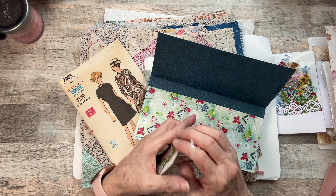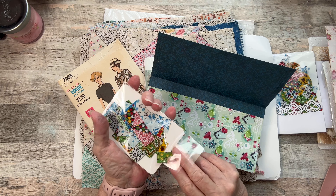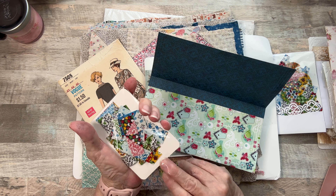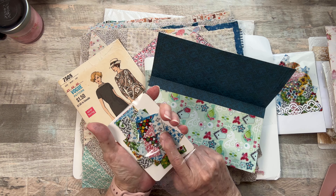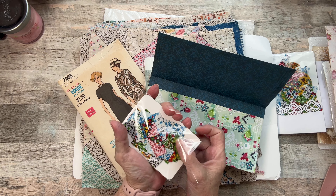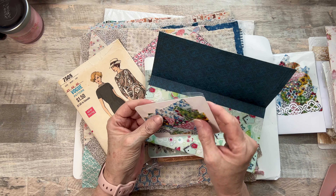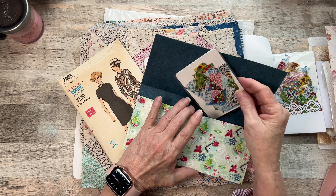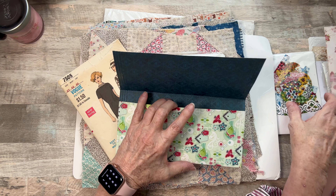These were in my happy mail. So now I can use these for my little slow stitch. Aren't they cute? Oh my gosh, I just love them. It reminds me of Feed Sack — if any of you know what Feed Sack is, it's a very old fabric that they used to use to make dresses and things like that during or after the war.